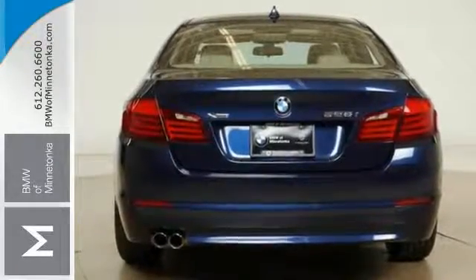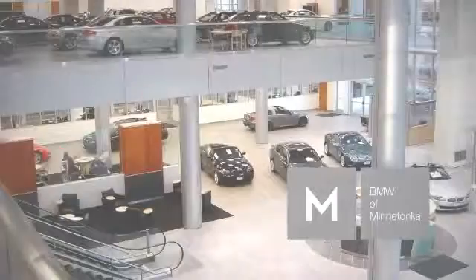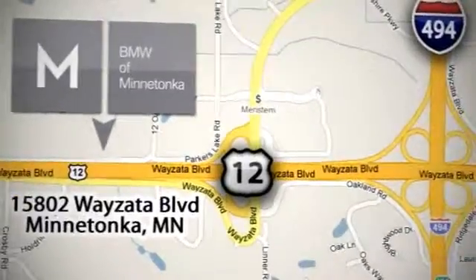Come take a closer look today. BMW of Minnetonka — the Twin Cities' only locally owned and operated BMW dealership. We're conveniently located at 15802 Wayzata Boulevard in Minnetonka, Minnesota.